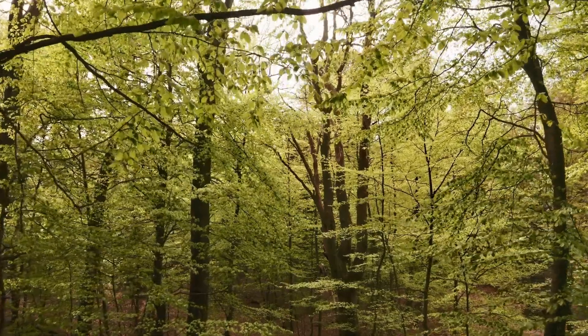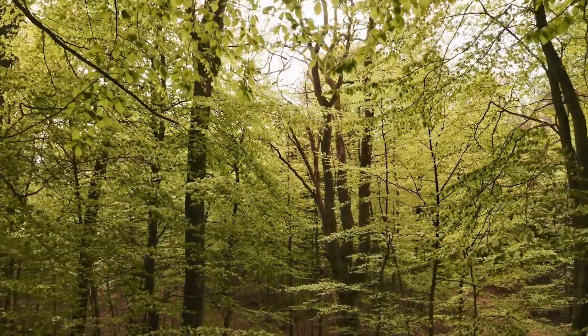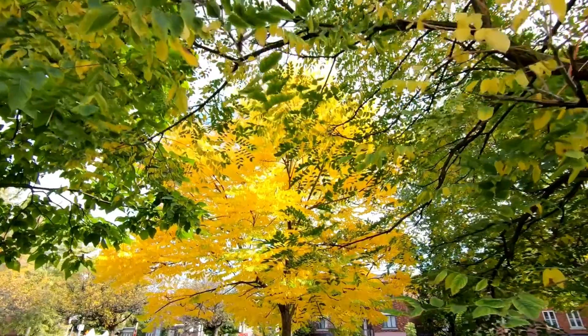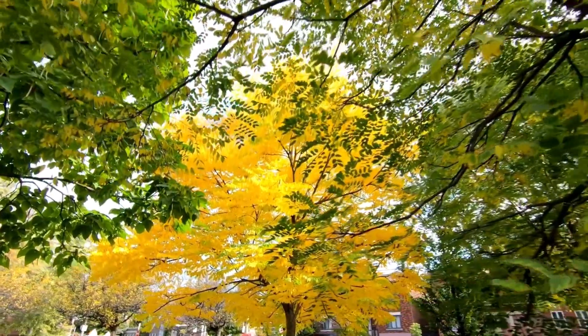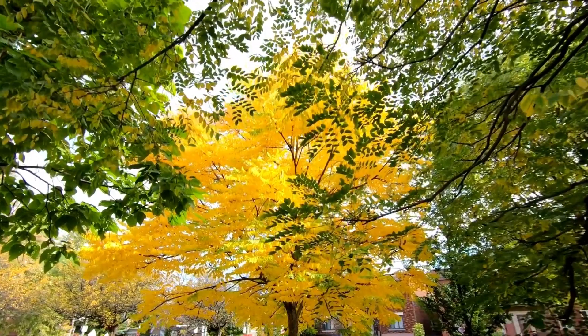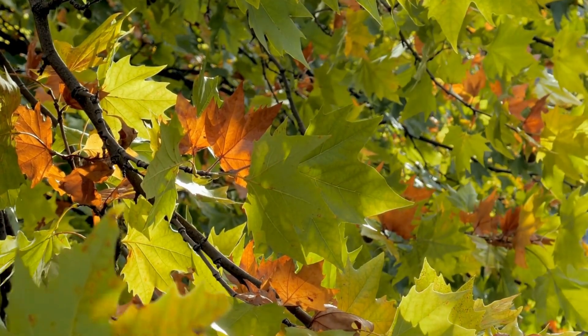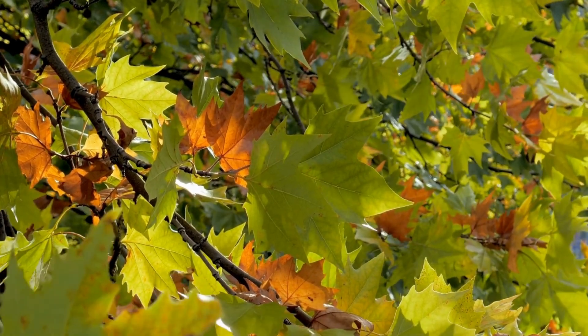But when fall comes around, the days get shorter and there's not as much sunlight. Plus the weather starts to get cooler. Since the trees don't need to make as much food anymore, they begin to prepare for the winter months. This means they start to slow down, and one of the first things they do is stop making chlorophyll.